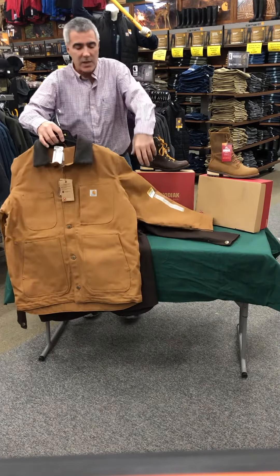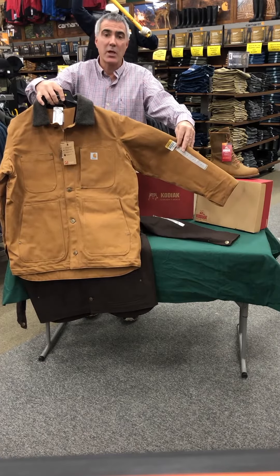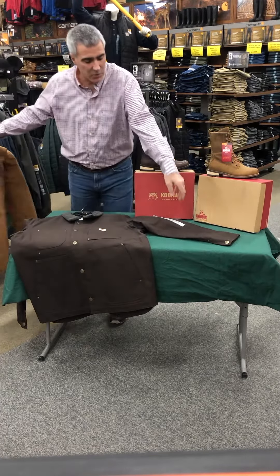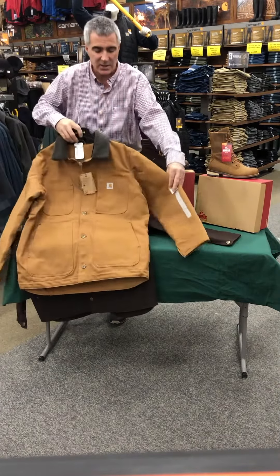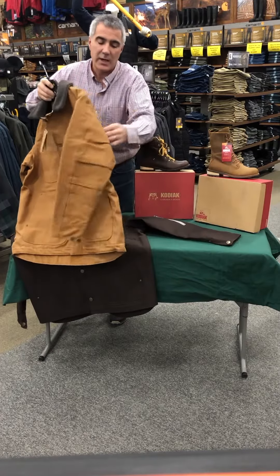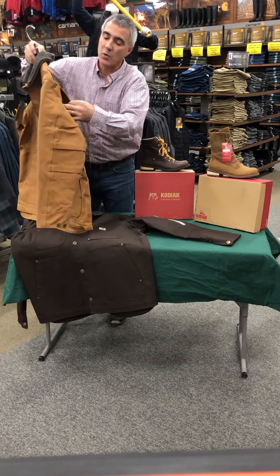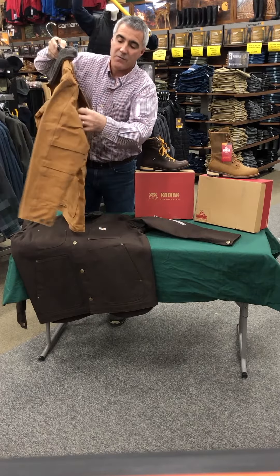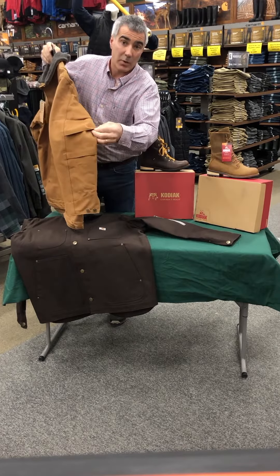We're going to start right out here with this Carhartt jacket for the guys. This is the Carhartt Full Swing Chore Coat. As you can see, we have this coat available in two colors — the dark brown on the table and the traditional Carhartt brown in my hands. Carhartt came out with the Full Swing technology a few years ago and now many of their coats have it, with full articulation in the shoulder and elbow area.